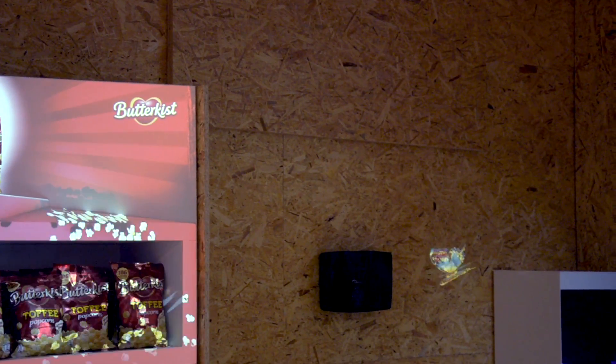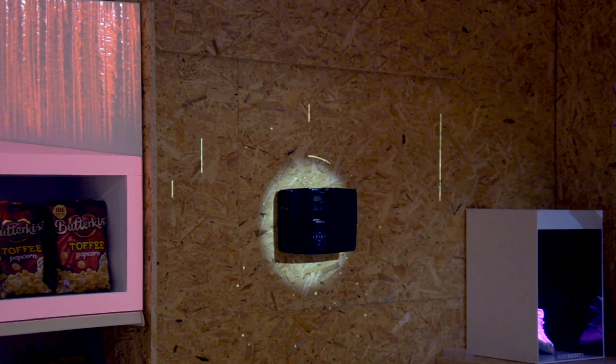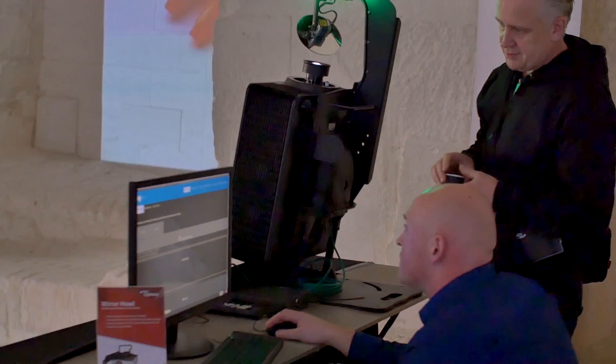As you move an image around the room, the throw distances change and so does the image perspective. The software onboard the MDC server, which is running this mirror head behind me, has a means to correct the geometrics of media as it's moving live around the space.